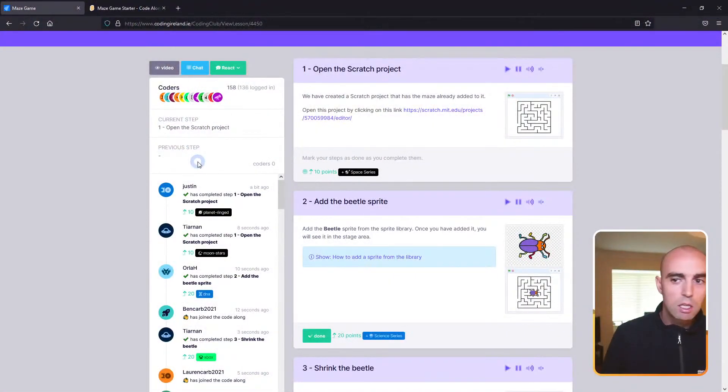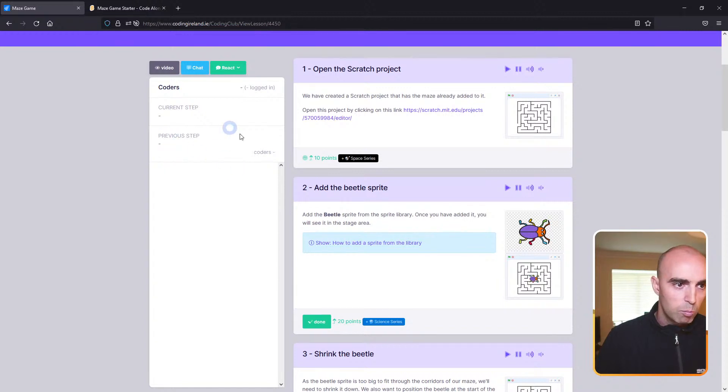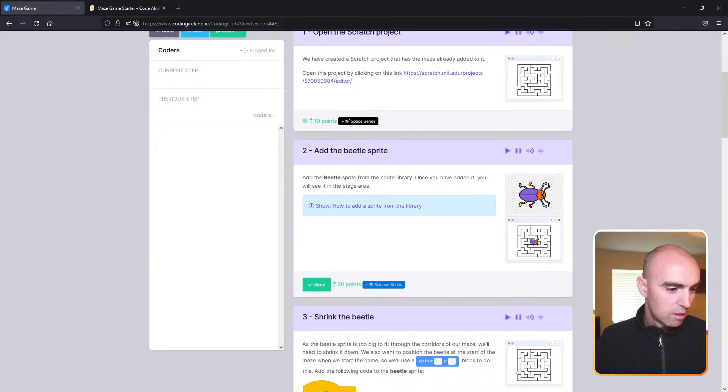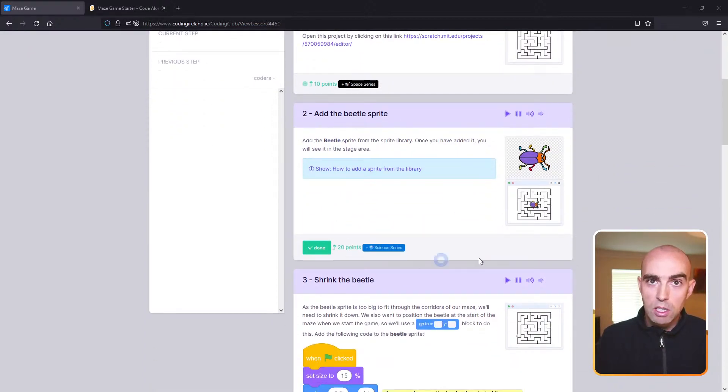My stats haven't updated so I'll refresh and see if that kicks in. It might be because we have so many coders joining today. Let's assume most coders have completed opening the Scratch project. We're going to move on to step two: adding the beetle sprite to the project. In Scratch, characters are called sprites and there's a sprite library with lots of different characters, animals, and things you can add in.